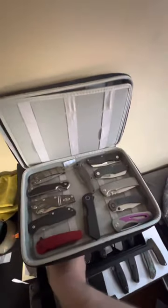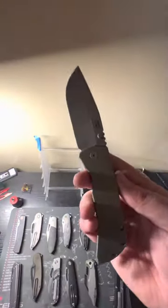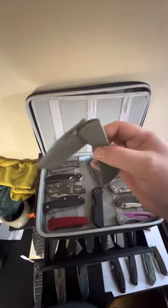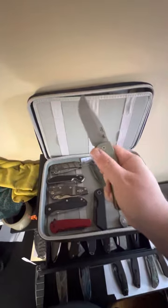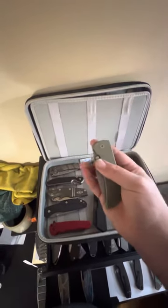Now moving on to the newest: the McNeez Mac 2 3.5. Action — oh yes! Oh, reverse — oh!